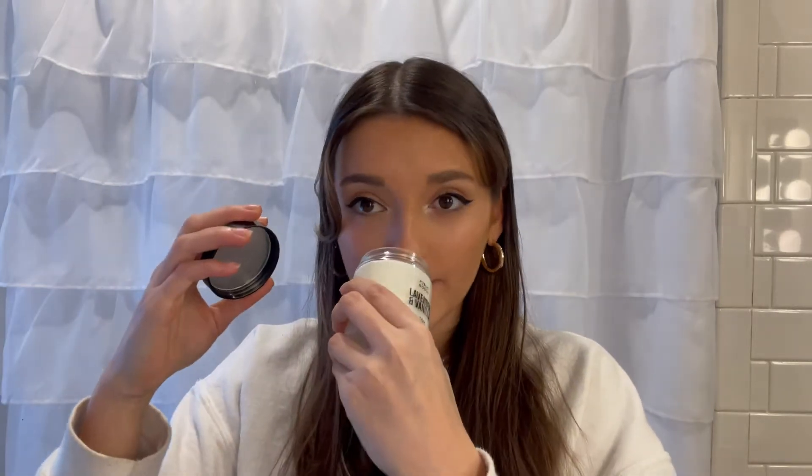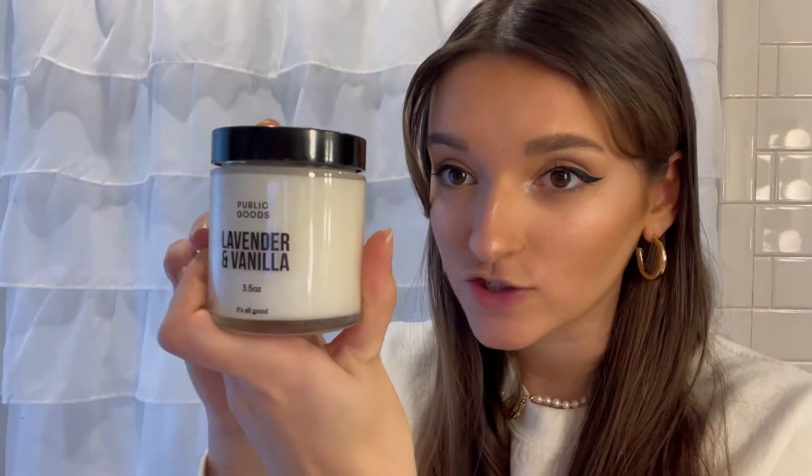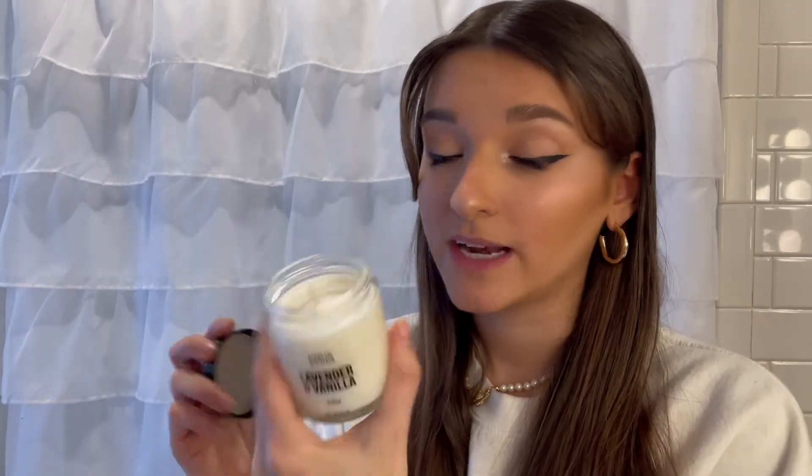So I was gifted three items and we're going to start off with the first one — this cute little lavender vanilla candle, and it smells so good. Lavender and vanilla are two of my favorite scents ever, so I was really excited when I saw this on their website. And just check out the packaging — it's so minimalistic and cute, which is one of their bigger missions. They want to make things look aesthetically pleasing and also minimize the amount of packaging so it doesn't contribute to waste.